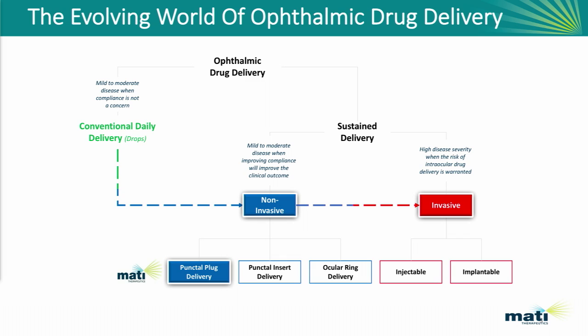Matty is developing a punctal plug-based delivery technology called the Evolute. When we look at segmenting this market of drug delivery, traditionally eyedrops have been used to treat most anterior segment diseases. We all know there are problems associated with eyedrop use — they burn and sting, they're uncomfortable for patients, and as a consequence compliance rates are very low.